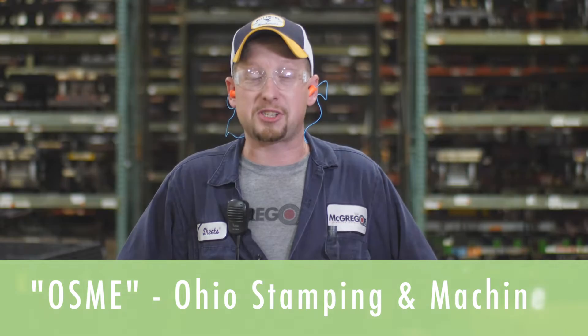Now we're going to chat with a few of the employees at McGregor. First up, we have Jason. My name is Jason Sheets. I work in maintenance at Ohio Stamping and Machine for McGregor Metals. I've been working at McGregor Metal for two years. My typical day consists of keeping OSMI up and going — preventative maintenance and making sure the presses stay running.